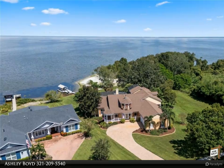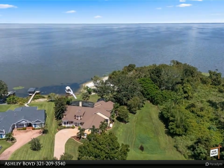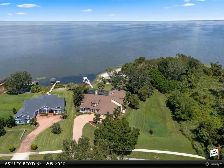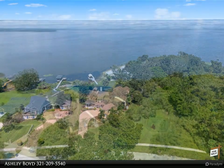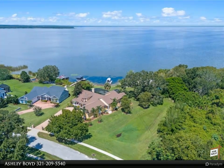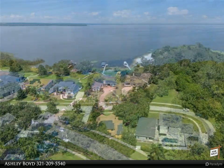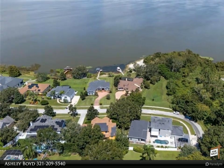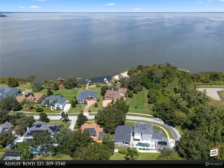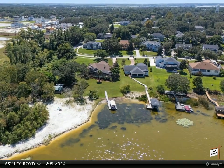Escape to your own serene paradise with the island-style saltwater pool, framed by natural stone accents and a cascading waterfall. An expansive deck invites you to lounge under the sun or shade, complete with an integrated heated spa. The pool area is designed for seamless indoor-outdoor living, offering a peaceful escape — whether you're enjoying a refreshing dip or hosting alfresco gatherings, this tranquil sanctuary is your personal slice of paradise.